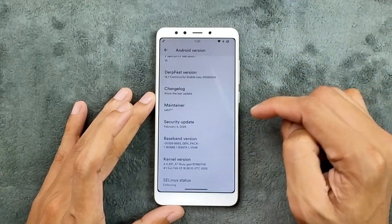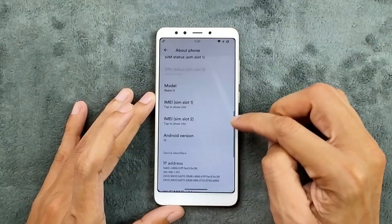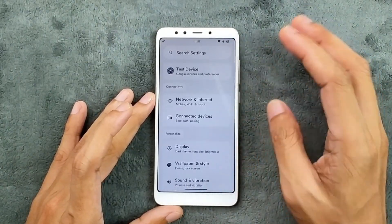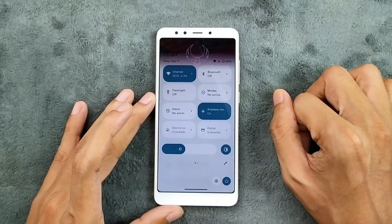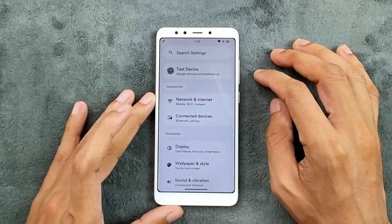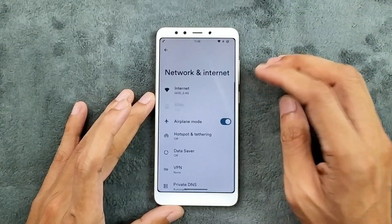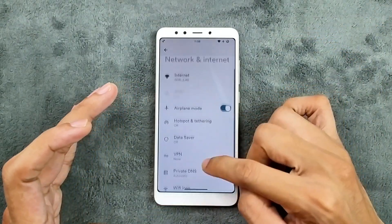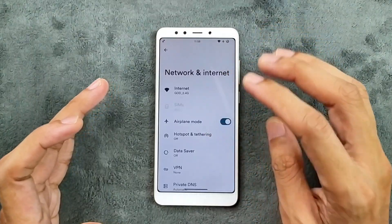The security patch level is from 5th February 2025 and the UI is pretty much stockish, as you can see here — looks good. The control center is looking good as well, no issue at all. In terms of network connectivity, Wi-Fi, Bluetooth, and hotspot are working perfectly fine, and we do get VoLTE and VoWi-Fi options with this ROM.